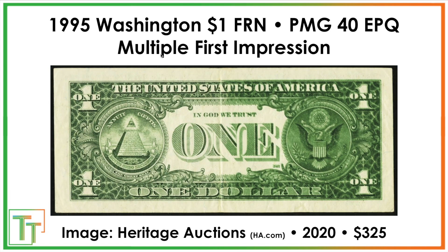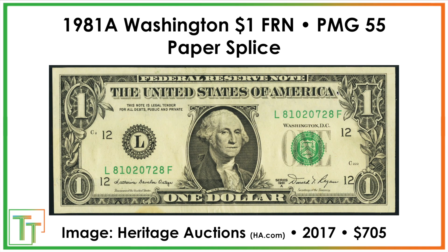This one is $325 — interesting because it's a multiple first impression. Similar to the previous note, except maybe there was a fold in it, and somehow only 50% of the note has that effect. I find that really cool. This mid-range of $100 to $1,000 errors are often not super drastic but really neat and pretty findable. This one clearly circulated as well, grading 40, so it definitely saw some time in somebody's hands.